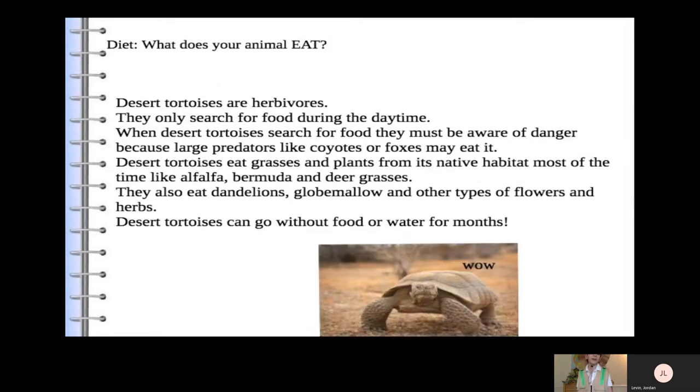Diet — what does your animal eat? Desert tortoises are herbivores. They only search for food during the daytime. When desert tortoises search for food, they must be aware of danger, because large predators like coyotes or foxes may eat them. Desert tortoises eat grasses and plants from their native habitat, such as alfalfa, Bermuda, and deer grasses.